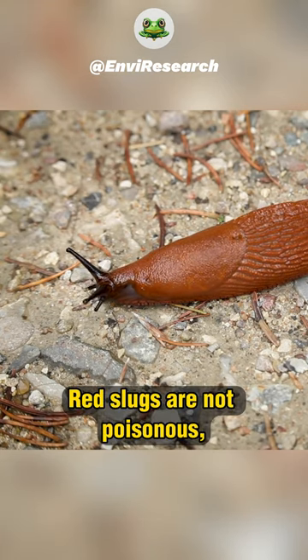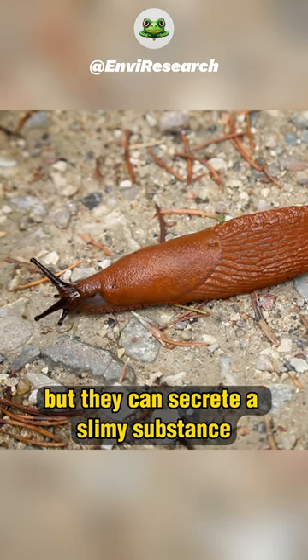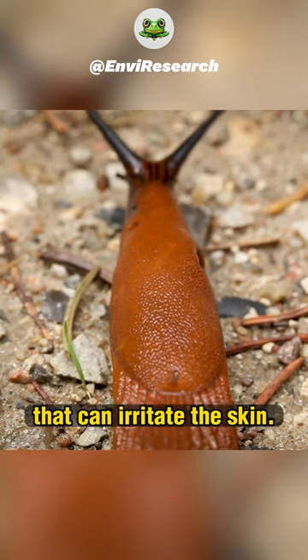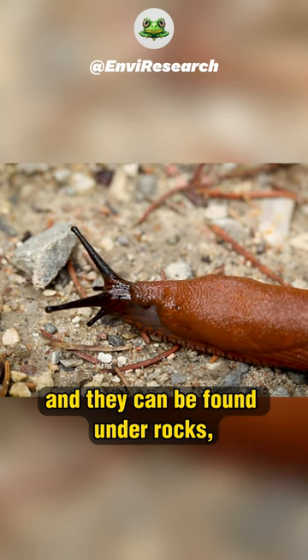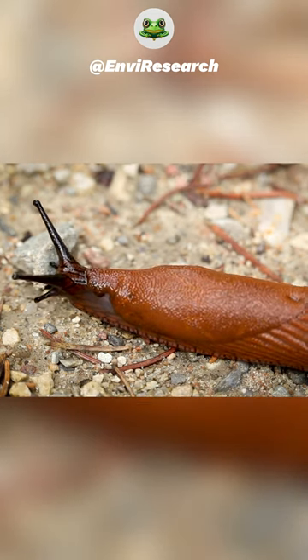Red slugs are not poisonous, but they can secrete a slimy substance that can irritate the skin. Red slugs are mostly nocturnal, and they can be found under rocks, logs, and other debris.